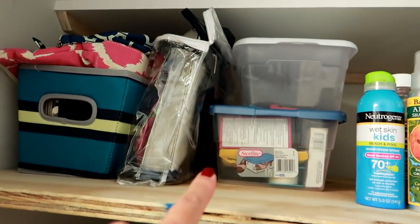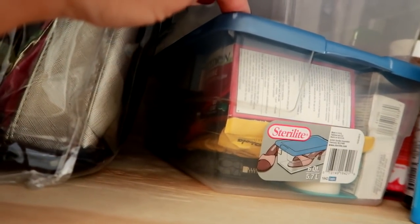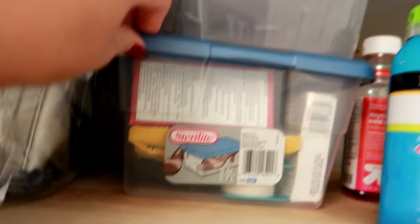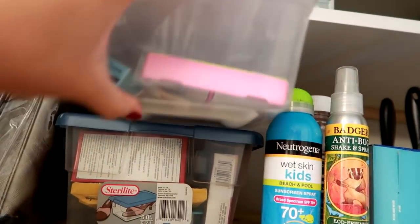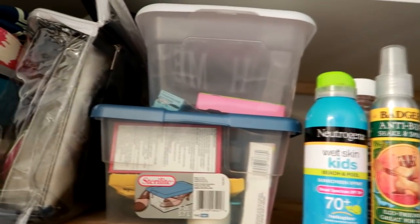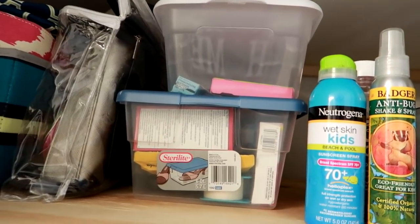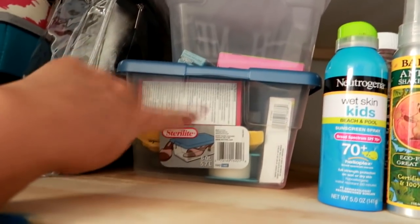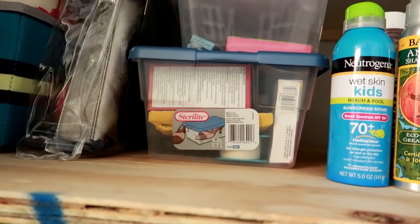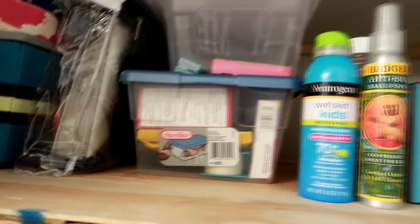And then I have our first aid bins here. In this bottom bin I've got all of our first aid things like Excedrin, cough drops, thermometers, and bandages. I actually recently started a second bin for kids' stuff, so I have my son's Benadryl and some cough medicine and cough syrup. This is going to be Grady's bin — the everyday first aid, aspirin, Tums, anything related to medicine.